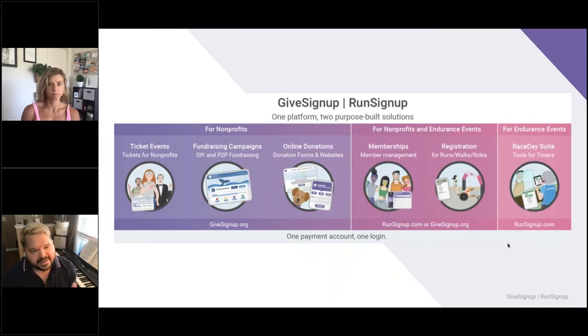With just for nonprofits, we have ticket events outside the endurance space like galas or dinners. Other things that are just for nonprofits are fundraising campaigns — both do-it-yourself and peer-to-peer — online donations including donation forms and websites. For everybody, we've got membership management, and registration for runs, walks, rides. Things just for endurance events are the Race Day suite of tools for timers. But my favorite part is that it's all one payment account and one login, so you can access everything from your one account.